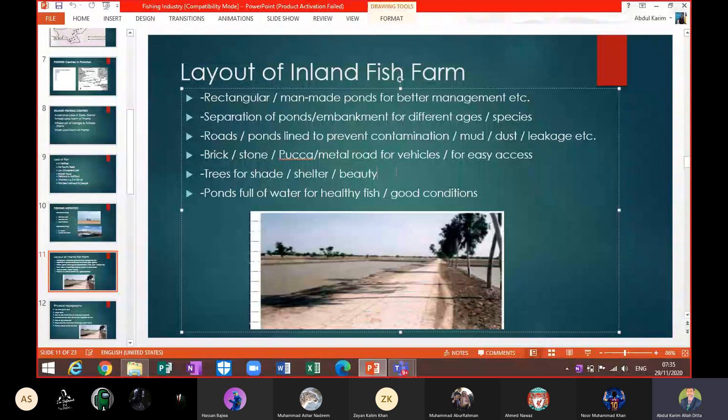There is a brick, stone, paved metal road for vehicles and easy access. Trees are planted for shade, shelter, and beauty. Trees also lower the air temperature and prevent evaporation from the pond by providing shade. As air temperature is lower, less water is evaporated from these ponds.